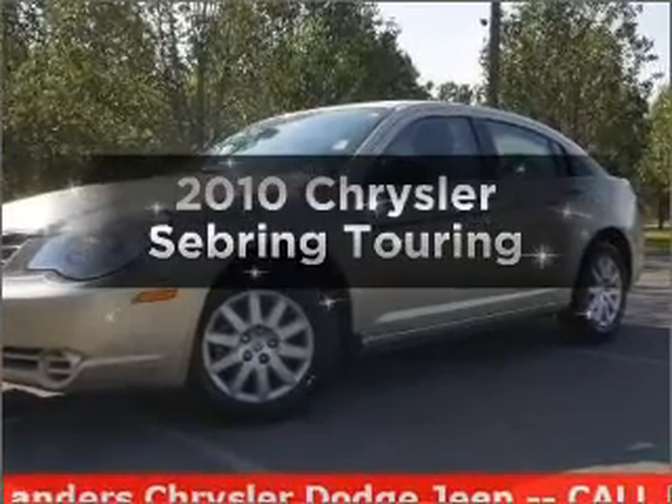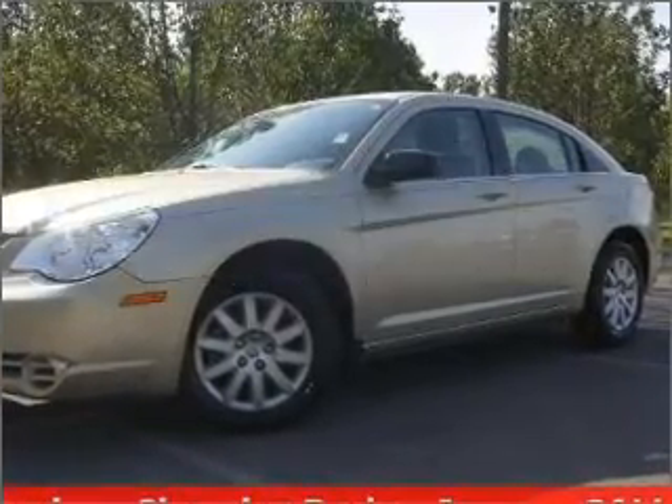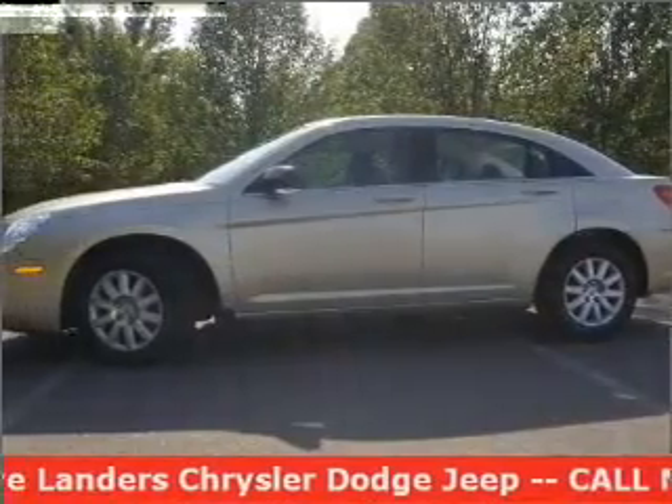Imagine yourself in this 2010 Chrysler Sebring. Travel in Rosen style and comfort in this great vehicle.